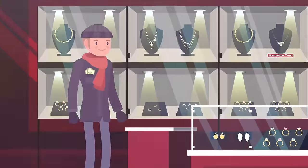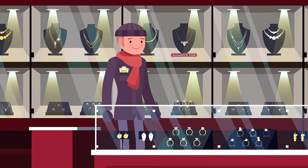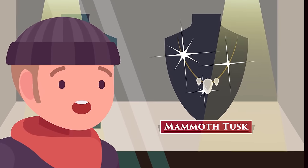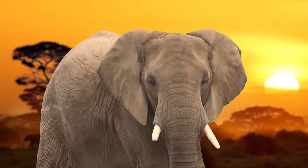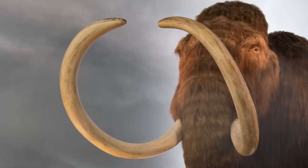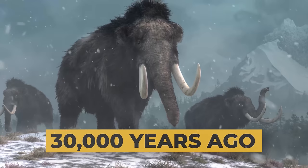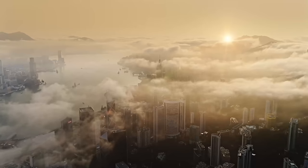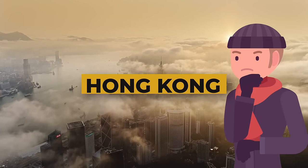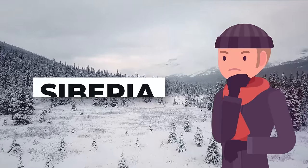Hey, 42 here. If you're struggling to think of something unusual but eye-wateringly expensive to buy for your better half for Christmas this year, why not consider a piece of jewelry made of mammoth tusk?